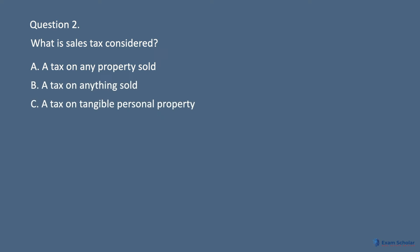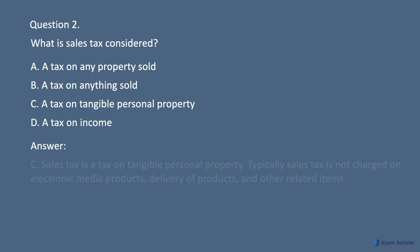C. A tax on tangible personal property. D. A tax on income. Answer: C.